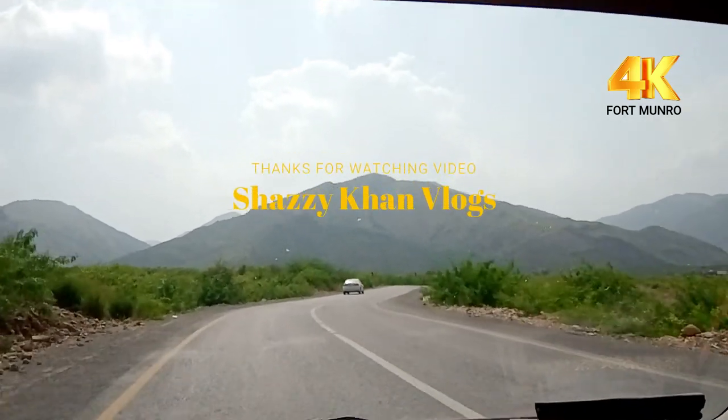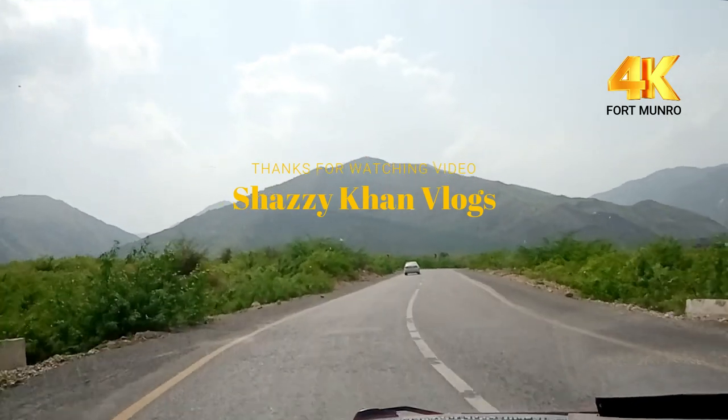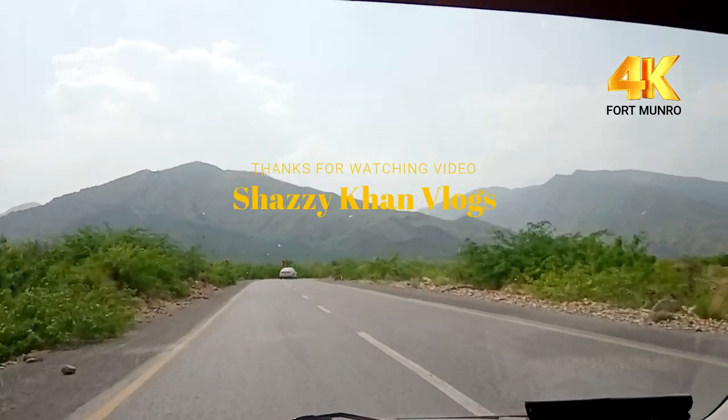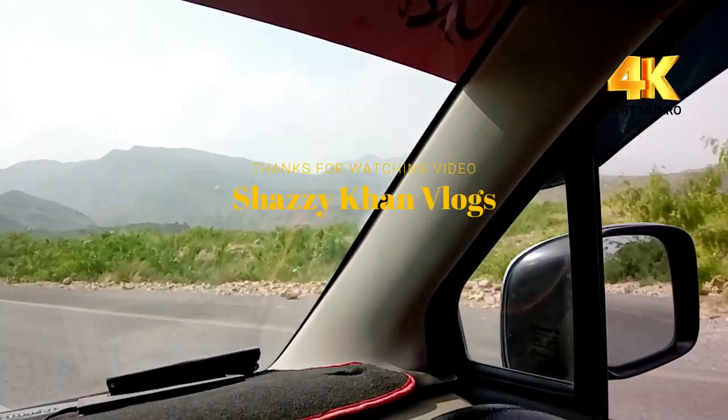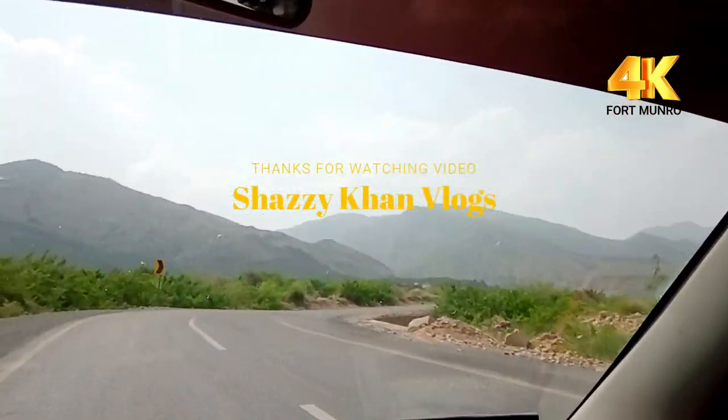So friends, this was my video. I hope you all liked it. Please subscribe to my channel, like, comment, and share my video, and keep following my channel. Thank you so much.